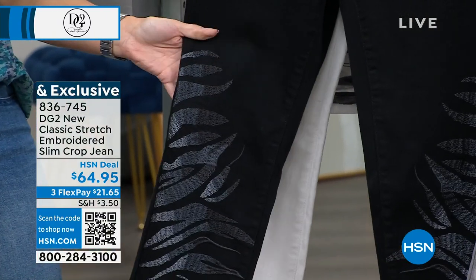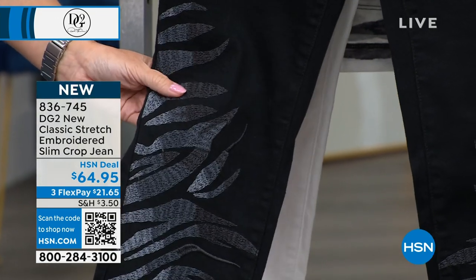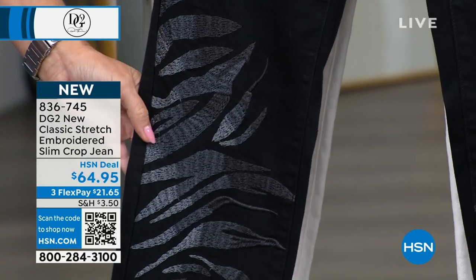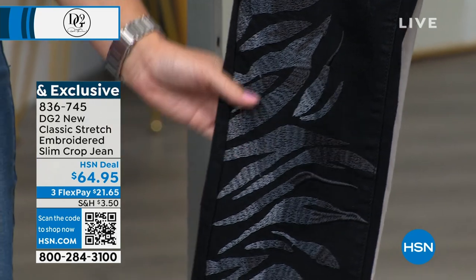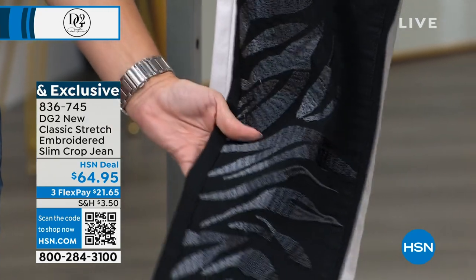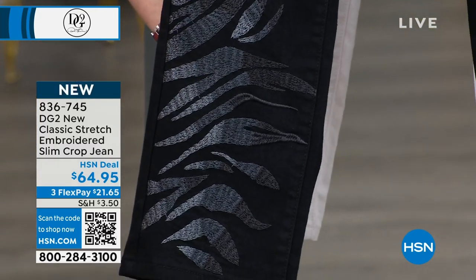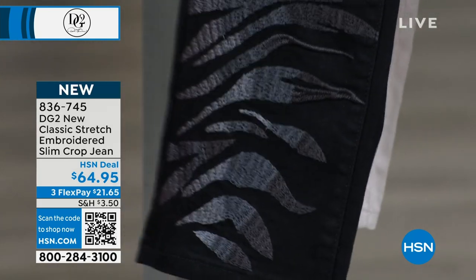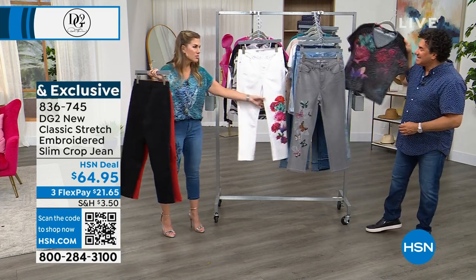We have two more colors to share. The black is all embroidery — no print — with an ombré that changes across the arms of that zebra design in all shades of grays, platinums, and silvers. When you move it, it almost looks like it's been done with micro metallic beading, but it's all embroidery. If you're looking for a fancy black jean you can wear with every color in the rainbow, this is a must-have.